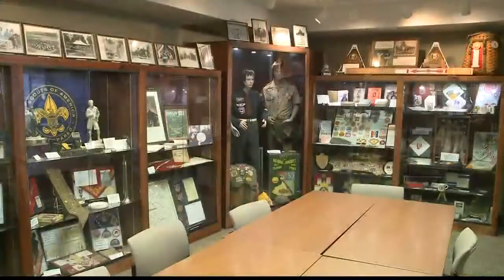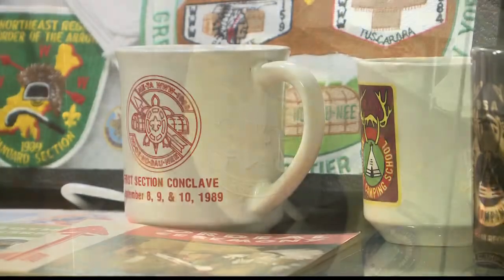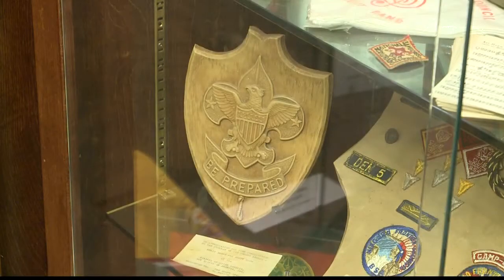Good morning. McKinley here at today's unique place, the Greater Niagara Frontier Council of the Boy Scouts of America, where inside their Genesee headquarters they have a museum dedicated to the history of scouting. Remember that Boy Scout motto, be prepared?